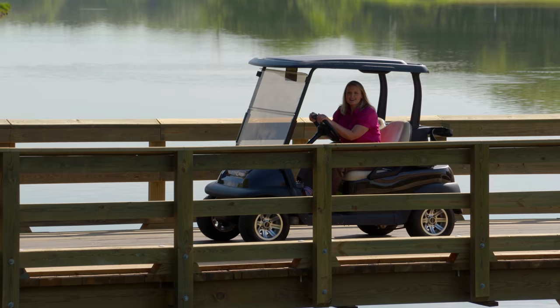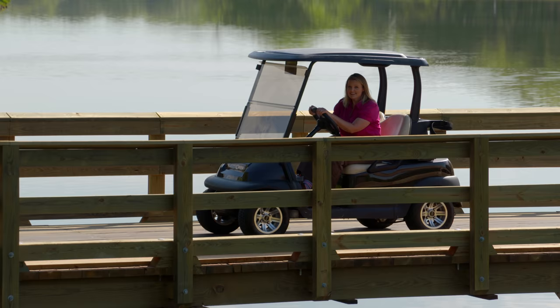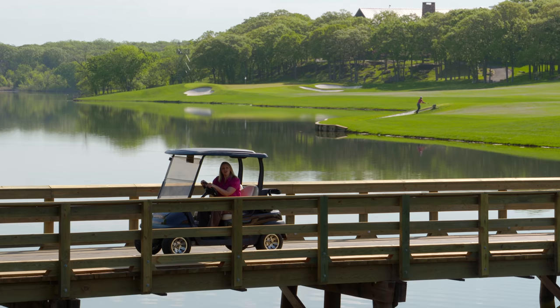We are here at Karsten Creek, home of the 2018 NCAA Men's and Women's Golf Championship. Whether you're a golfer or not, I think we can all appreciate the hard work that goes into getting any landscape ready for being viewed by millions of people. About a month ago, we spoke with Karsten Creek's golf course superintendent about what it takes to get a course ready for a big tournament.